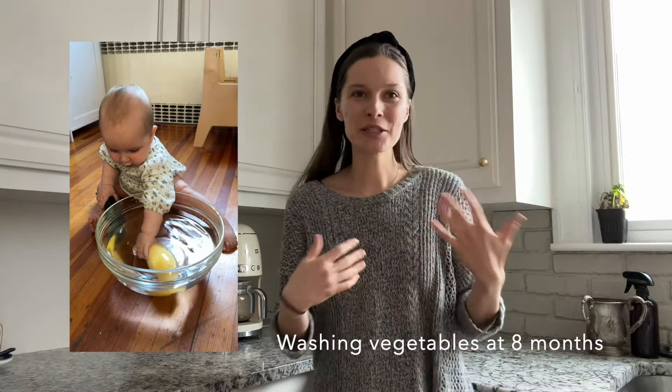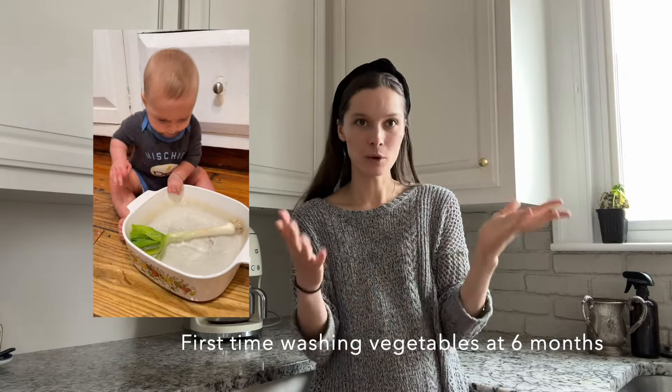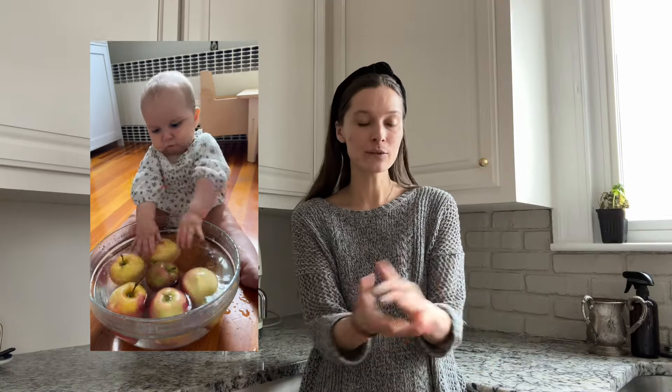Around six months I introduced both kids to vegetable washing. I take a canister of water and put vegetables in it — they splash around. As they get older, I put the canister next to the vegetables so they can transfer them in and splash around to wash. Eventually I add a vegetable brush. At the beginning it's more of a water-play sensory activity, but they love it. I highly recommend it starting around six months when they can sit up.